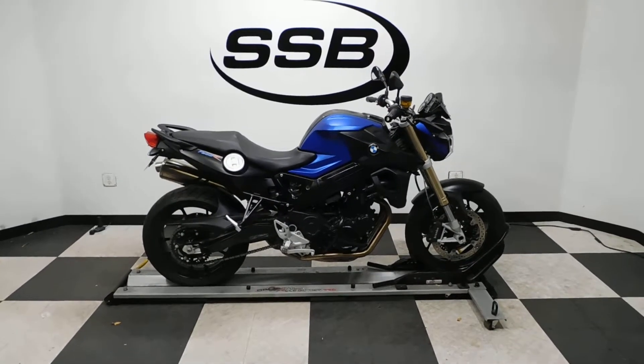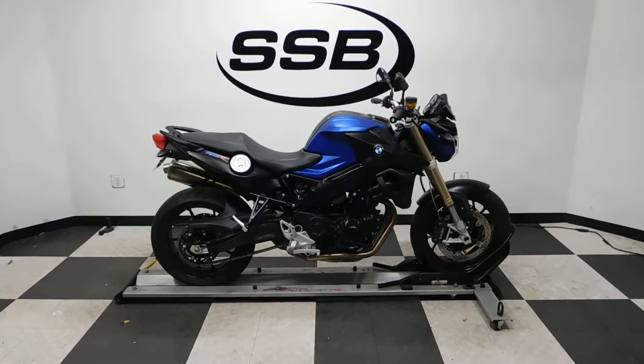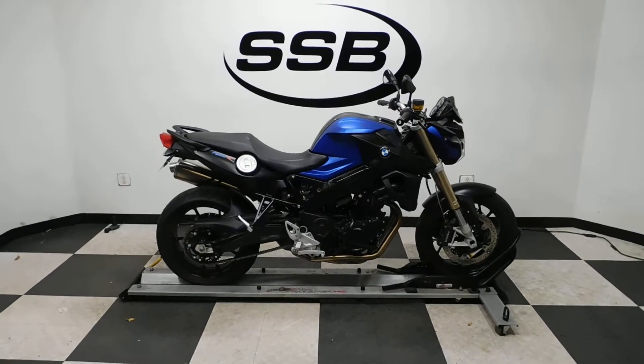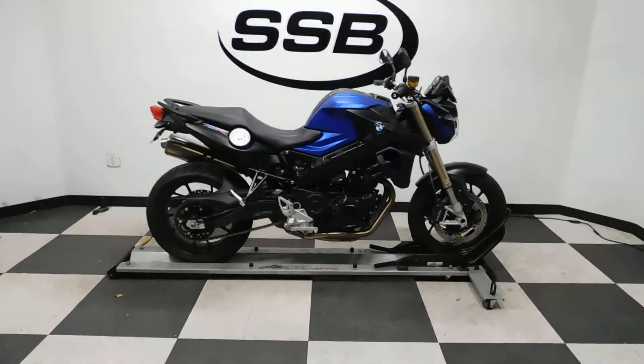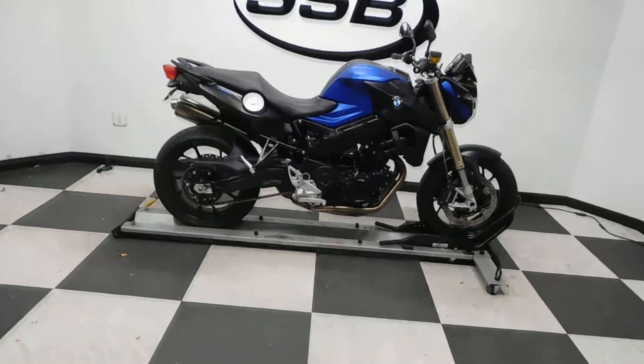Welcome to simplystreetbikes.com. Today we have a mint condition 2015 BMW F800R. This bike has just a little over 3,000 miles on it and is in mint condition. It has only a couple of accessories on it, so let's take our walk around — I'll show it to you and then we'll fire it up for you.